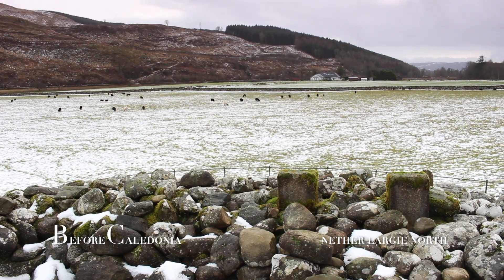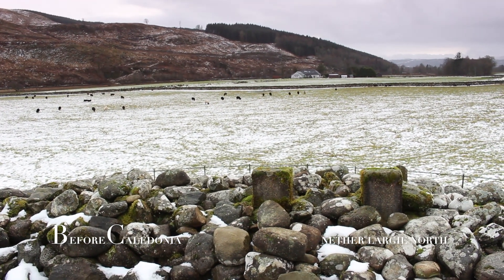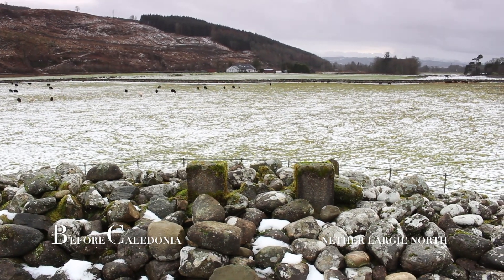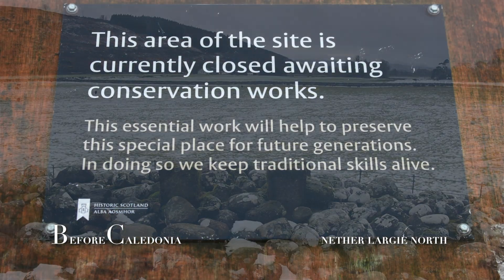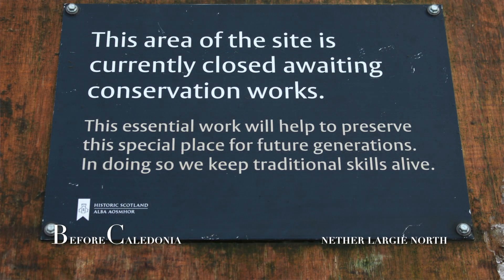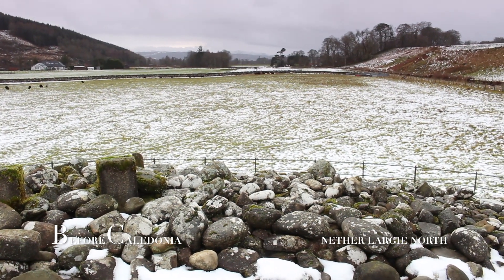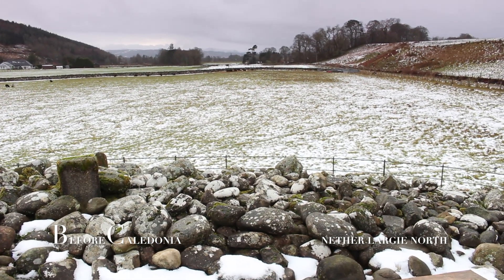A modern viewing chamber has been added so the public can see the remarkable central kist along with its heavily cut marked capstone. Unfortunately on my visit, the viewing chamber was closed to the public as it was awaiting maintenance. The central kist is accessed through a modern hatch on top of the cairn.